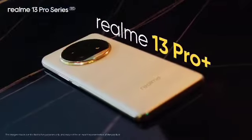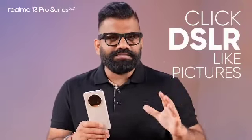This is the Realme 13 Pro Plus — the Ultimate Camera King. The highlight of this phone is its camera. You can take photos from this phone that rival a DSLR.